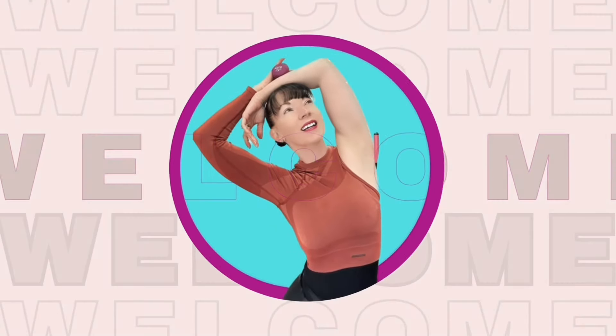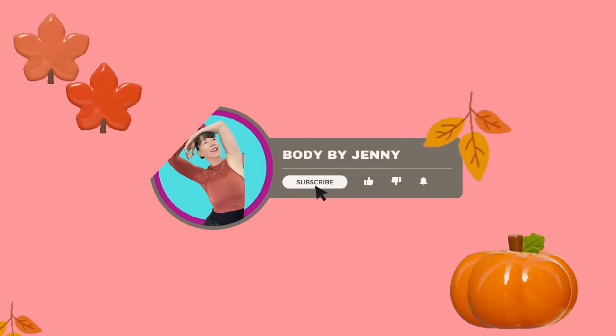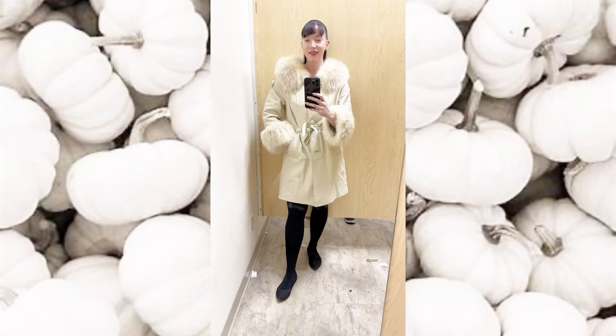Hey friends, welcome back to another exciting Dollar Tree video! In today's video we are going to take a little drive to a newer-to-me Dollar Tree and I can't wait to share with you guys what I found. So if that sounds good to you, grab a cup of coffee, get comfortable, because we are getting into it.